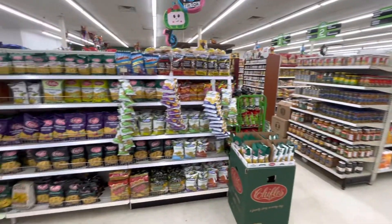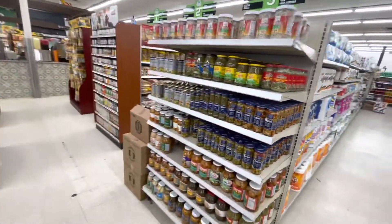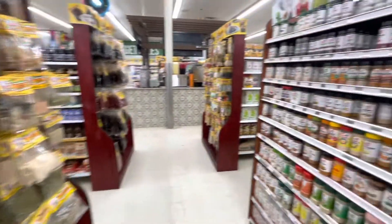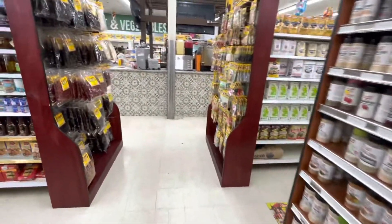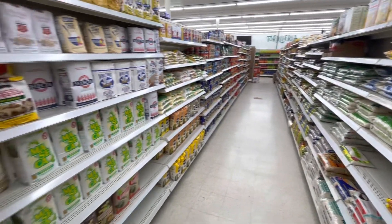We're mainly here for some of the groceries and the tacos. As we walk through the store you can see it's quite large — they really have anything you'd ever need: spices, beans, rice, pastas, tortillas, cereals, juices, really anything you're looking for.